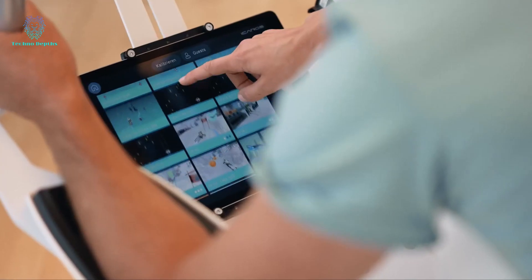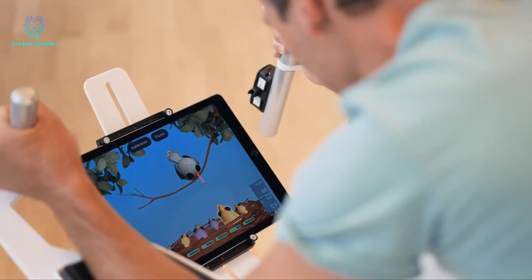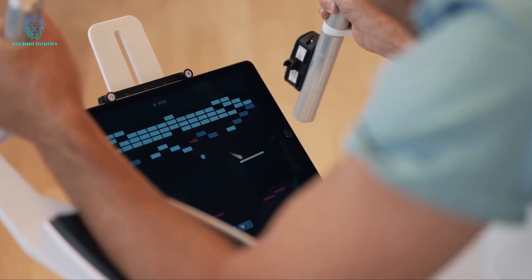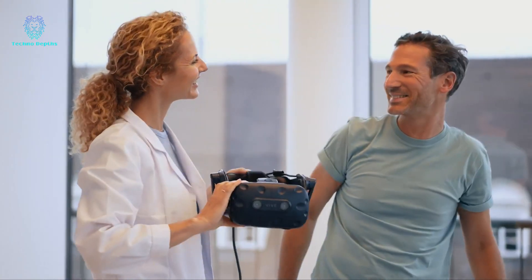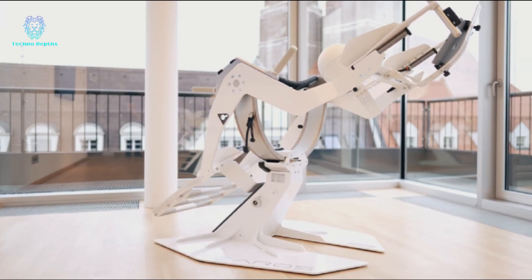It supports iOS and Android apps, as well as various VR headsets such as HTC Vive, Valve Index, and Oculus Quest. Esteemed medical professionals hail this technology as an unparalleled solution for optimizing total body coordination. Patients themselves express positive responses, emphasizing not only the effectiveness of the training, but also its enjoyable nature.